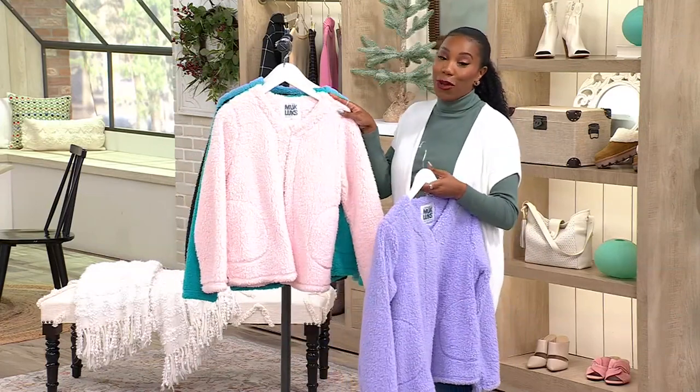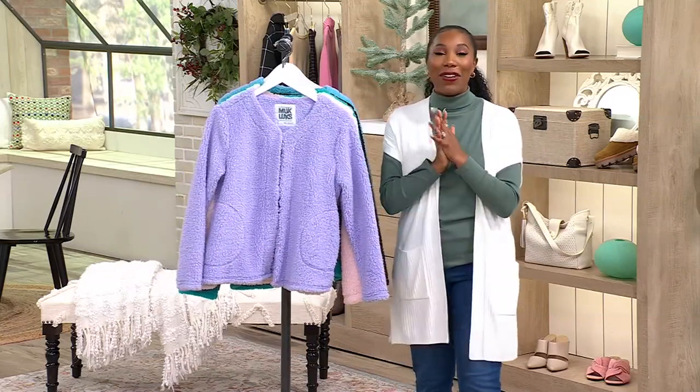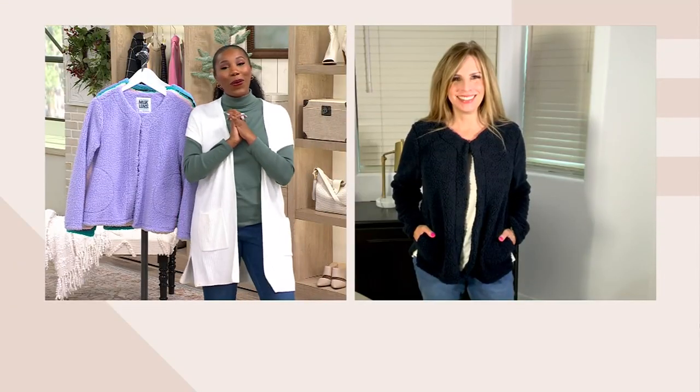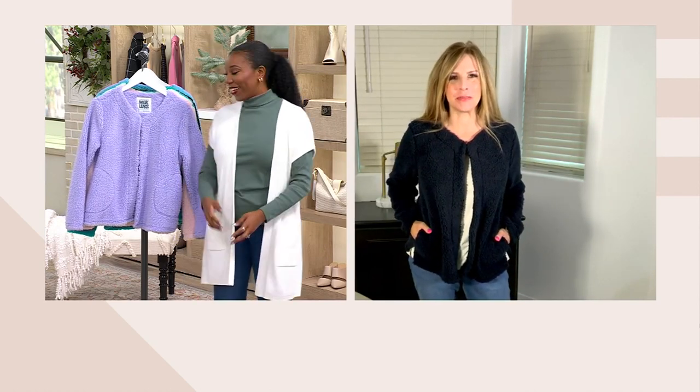Ann Wiggins is the queen of cozy. She brings us Muck Lugs — it's a fourth-generation family-owned knitting company. Happy New Year, Ann. It's so good to see you. Thank you, Vanessa. Happy New Year to you and to everybody out there.